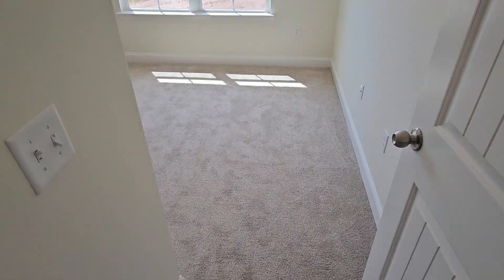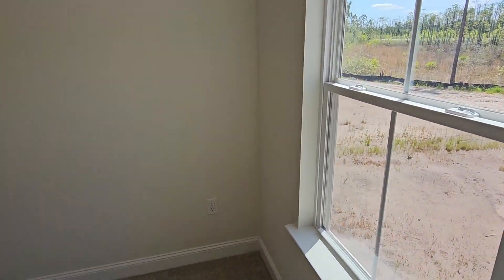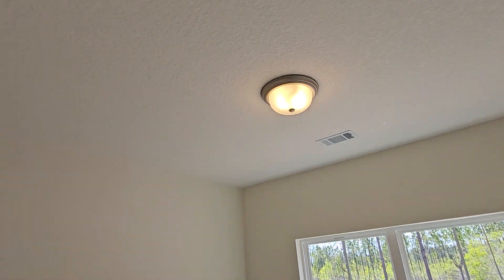Then bedroom number three. All the bedrooms come pre-wired so that if you want to add a ceiling fan, the switch is already there and the ceiling is braced to hold a ceiling fan.